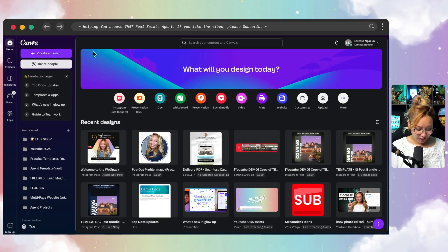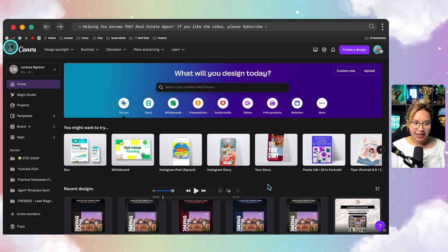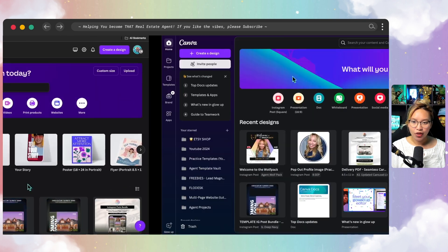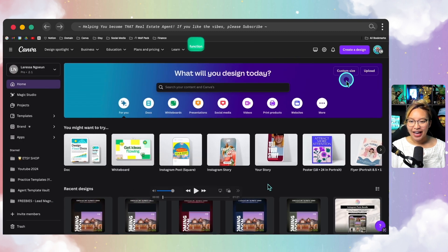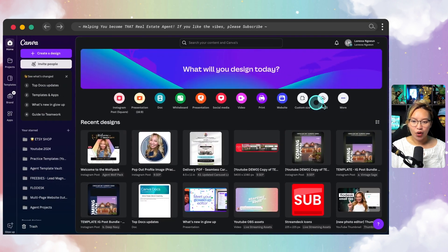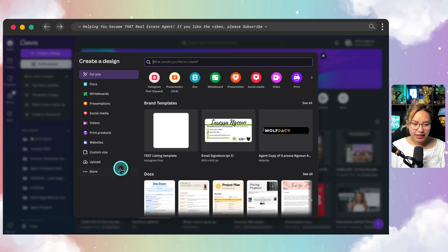What you will notice first is that there is a panel on both sides of the interface. Comparing this to old Canva, in the old version there was only a panel on one side, and there was a toolbar across the top which is now no longer there. The 'Create a Design' button is now over on the left panel rather than at the top, and custom size is now right there as well.